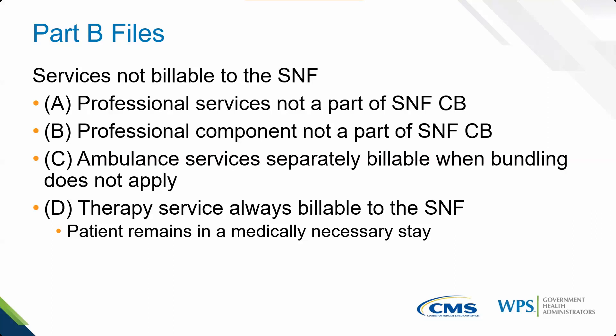For ambulance services: this is a Part B list, meaning the patient must be in a Part B stay. There is also a category in the Part A list that talks about ambulance services. When in a Part A stay versus Part B stay, these are two separate lists — make sure you're using the appropriate one. Therapy services — PT, OT, SLP — must continue to go to the SNF as long as the patient remains in a medically necessary stay.